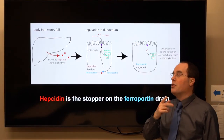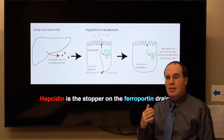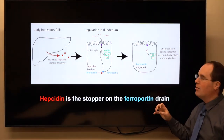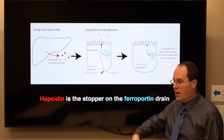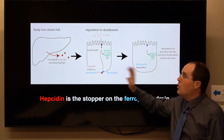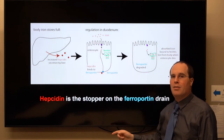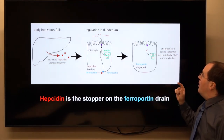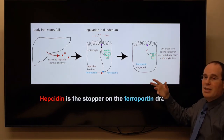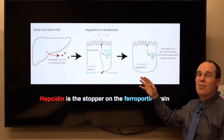Now I'm adding hepcidin. I think of hepcidin, the hormone, as the stopper on the ferroportin drain. Ferroportin is like a drain, so iron can leave the enterocyte and go to the blood. But if the liver makes hepcidin when you have enough iron, it says stop — clog up that drain so iron does not continue to be transported. Hepcidin can clog up the ferroportin, and in some cases ferroportin can even be degraded so there's no drain anymore.